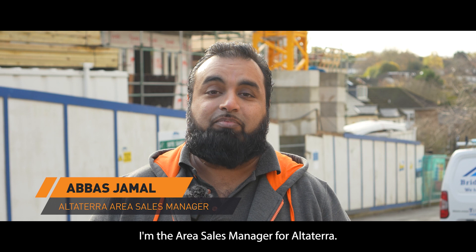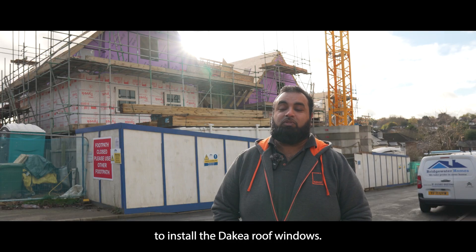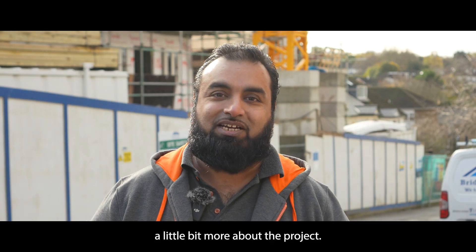Hi, my name is Abbas. I'm the Area Sales Manager for Altatira, and today we're here with Bridgewater Homes to install the DAKA roof windows. Here's Andrew Cross, the Operations Manager, to tell you a little bit more about the project.